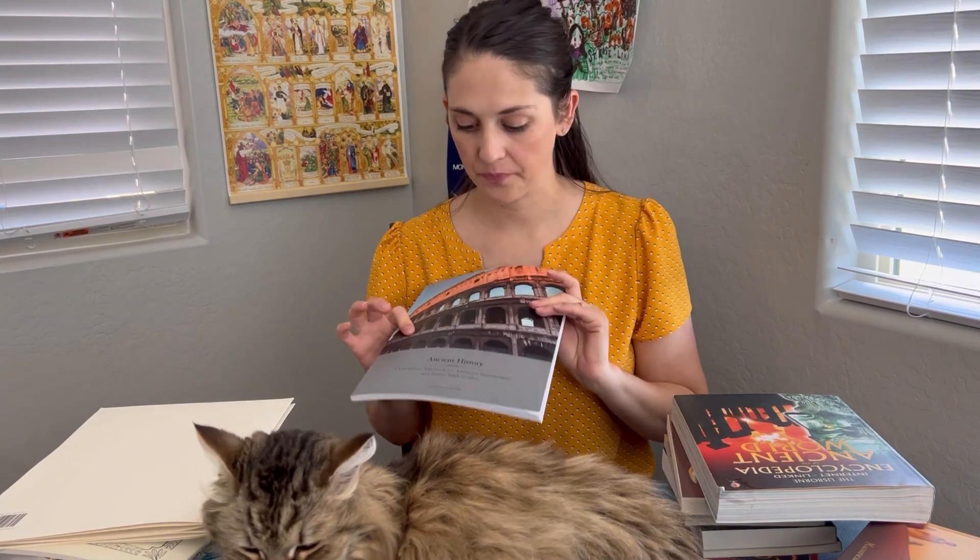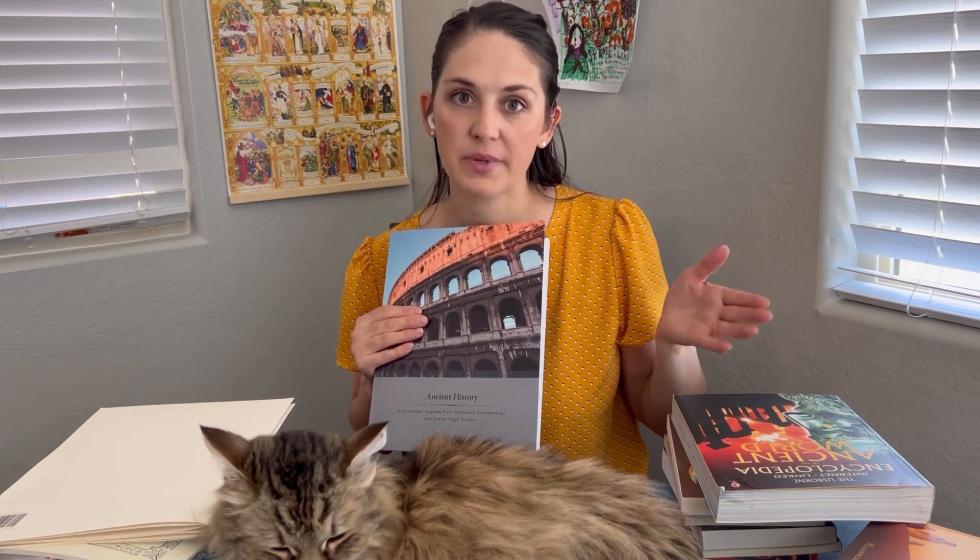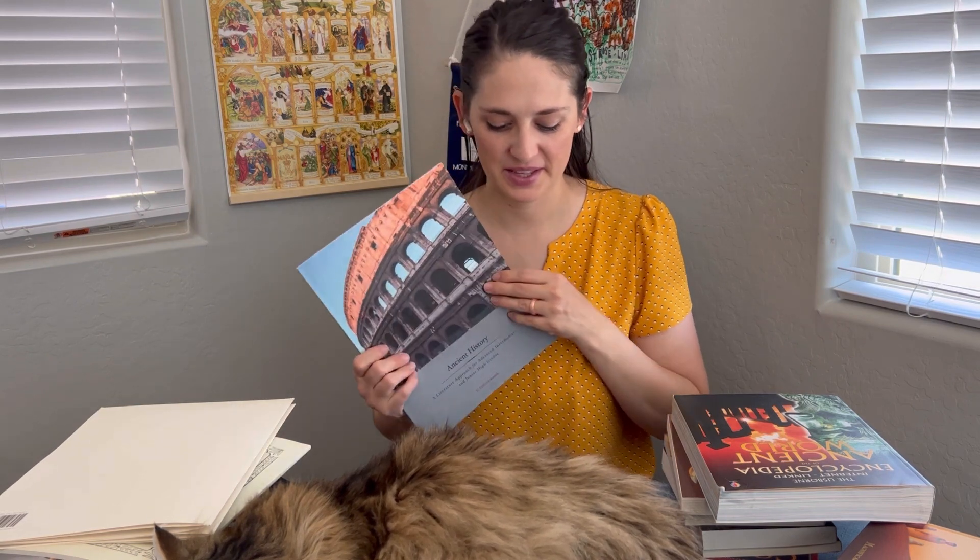Their ancient history curriculum goes from 4,000 BC to 200 BC, so it's a pretty big timeframe. It follows Mesopotamia, Sumer, Rome, Greece, and Egypt — or maybe not Mesopotamia separately, as Sumer might cover the same area. Either way, we are excited to do this program.